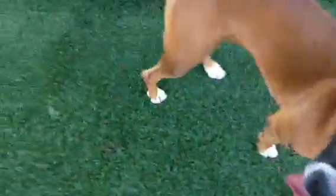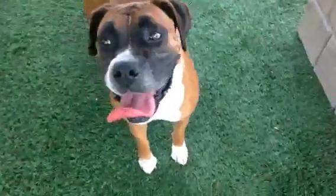Hey Juicy, ready for your ball? Yes. Look at that cute face.